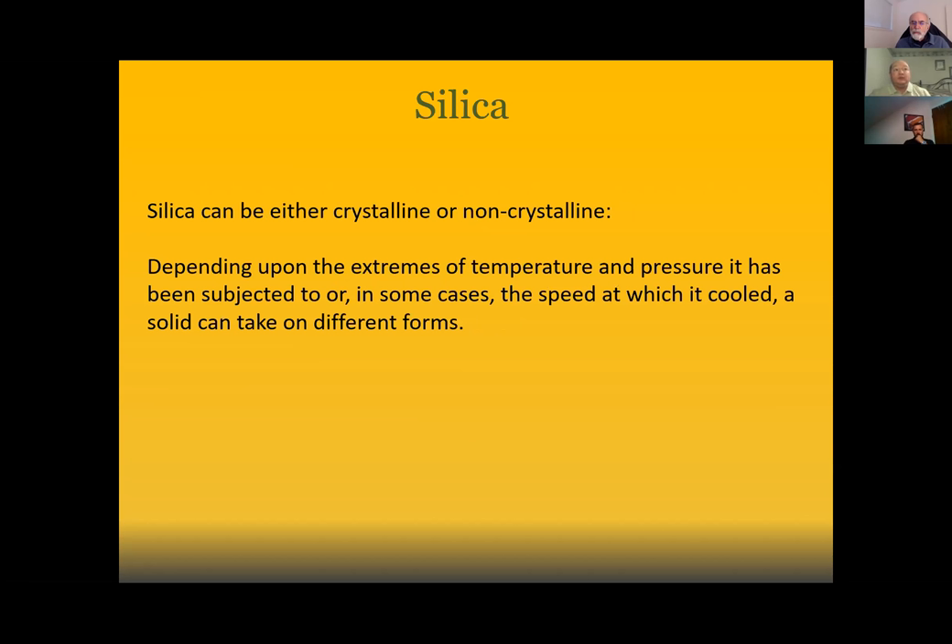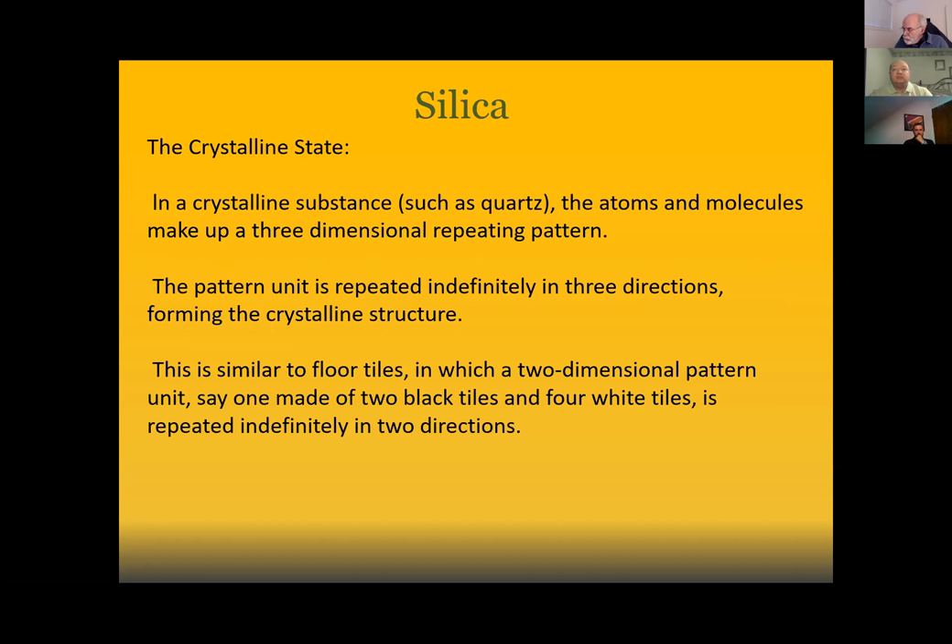Silica can be either crystalline or non-crystalline depending upon the extremes of temperature and pressure it has been subject to, or in some cases the speed at which it is cooled. In a crystalline substance such as quartz, the atoms and molecules make up three-dimensional repeating patterns. That pattern is repeated indefinitely in three different directions, forming the crystalline structure — similar to floor tiles where a two-dimensional pattern is repeated indefinitely in two directions.